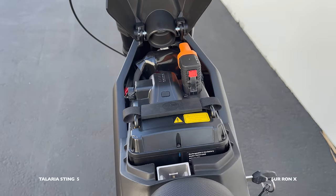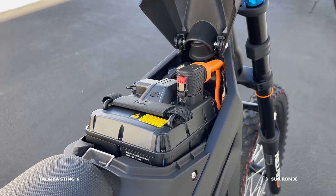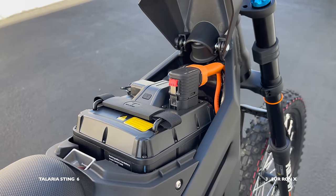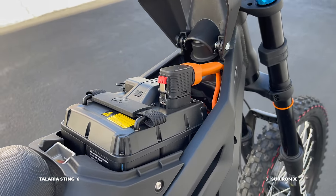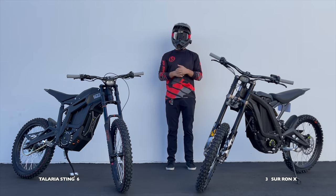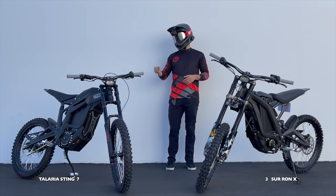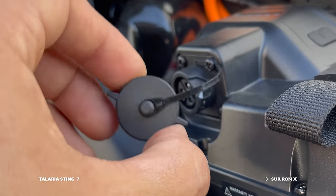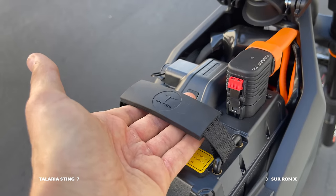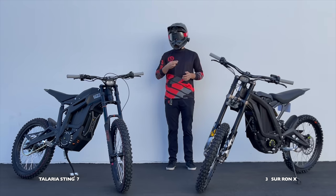Moving to the batteries, the Talaria is going to take a lot of points. One point for its higher capacity than the Sur-ron. Another point for the fact that it's got a two-in-one plug as opposed to the two separate plugs on the Sur-ron — if you're doing that every day it's so nice. The Talaria also gets one more point for its really nice charging port and handle — both make a difference when you're using this bike every single day.